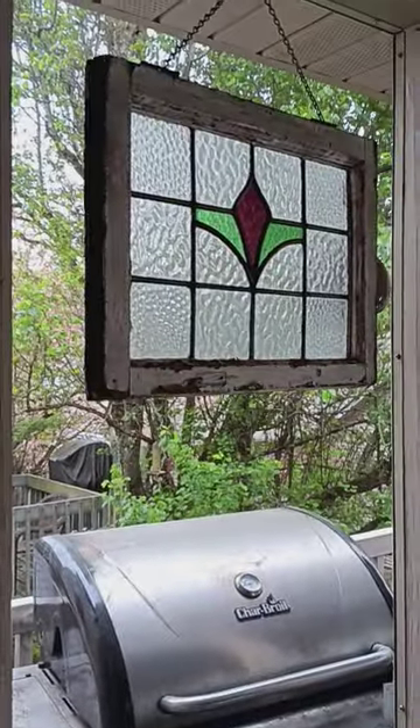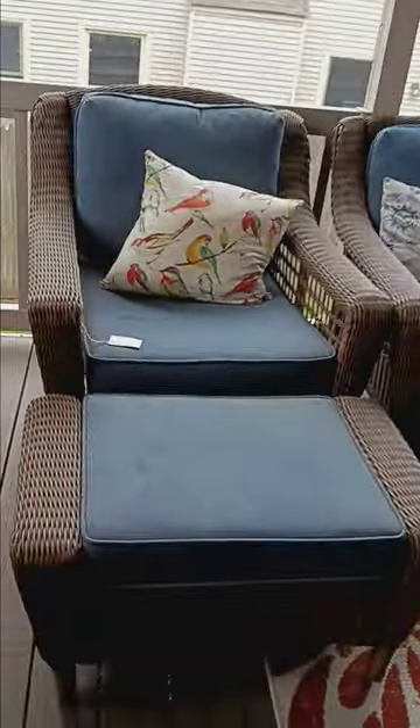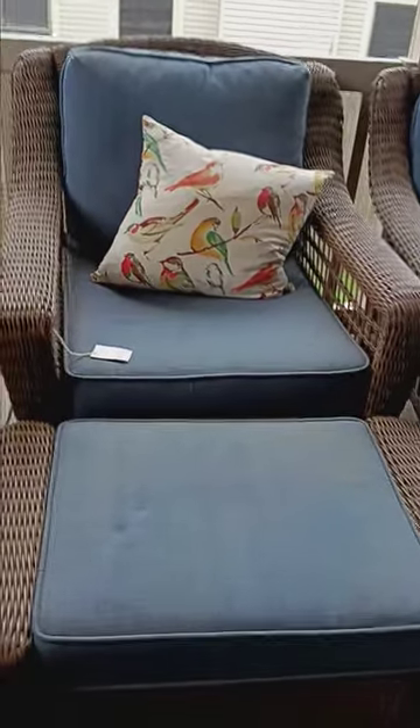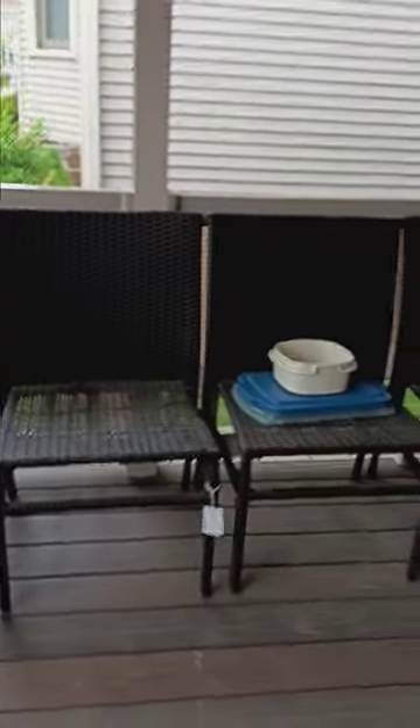On the screened-in porch you might recognize this is the icon of our sale — this great stained glass. We've got the charbroiled grill, a nice child-sized rocker, and the rattan patio set. There's an armchair with ottoman, a love seat, and a matching armchair with ottoman. All sorts of baskets, little side tables, and trays. We've got the hammock, and then all of these great chairs for when you have company — they can all sit comfortably around the fire pit or in the backyard.